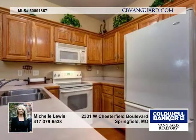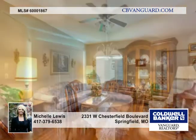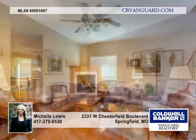This beautiful condo offers three bedrooms, two full baths, and a half bath. With a master bedroom and laundry on the main level, there's a great kitchen and dining area and nice hardwood floors and tile.